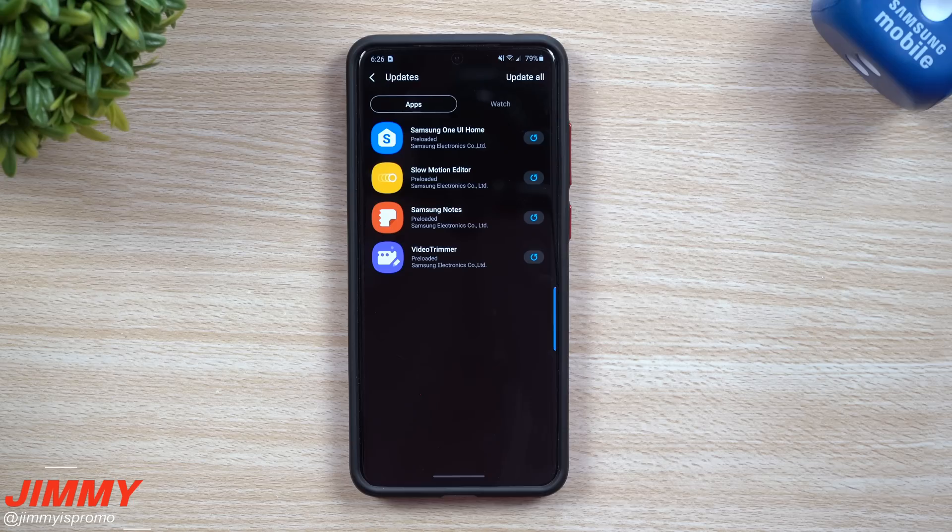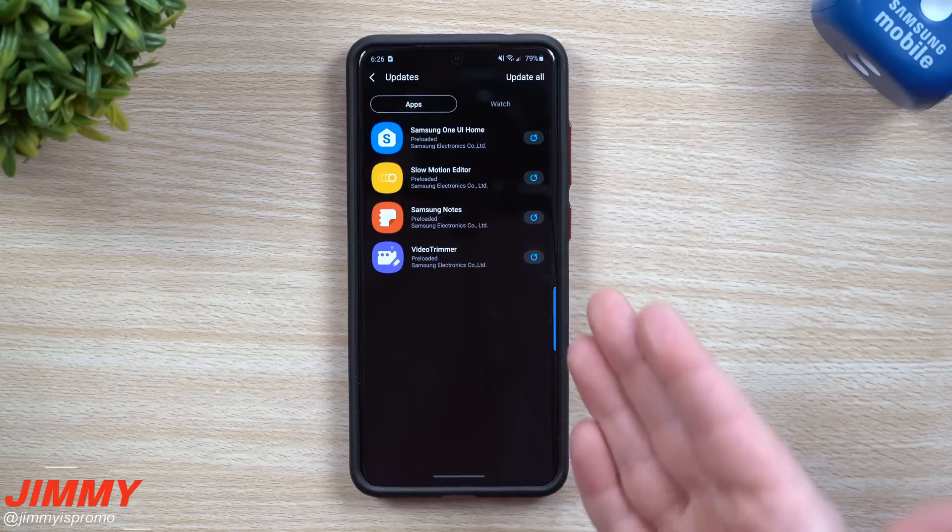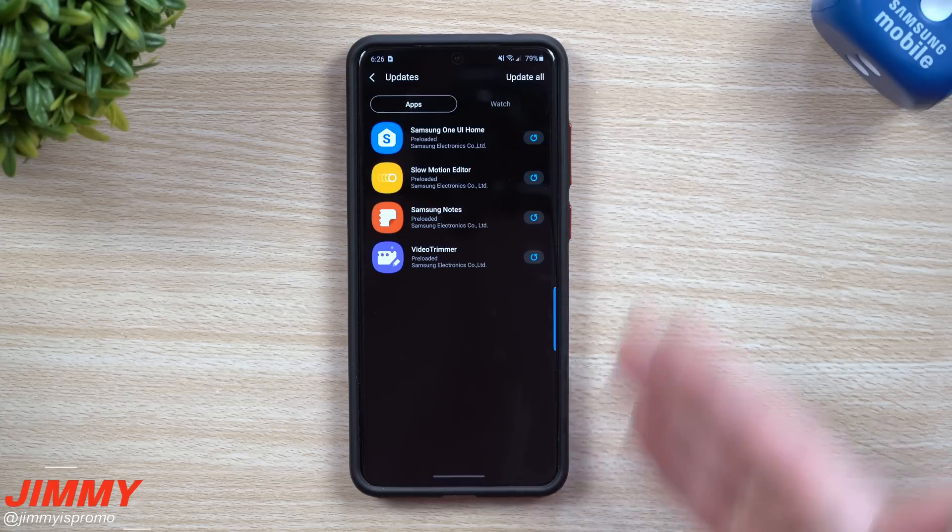Hey everybody, welcome back to Jimmy's Promo. Today I wanted to talk about some very important updates that can improve your Samsung Galaxy device, but sometimes they are a little hidden unless you take a look at them individually. This is a screen right here that shows them all in one shot.